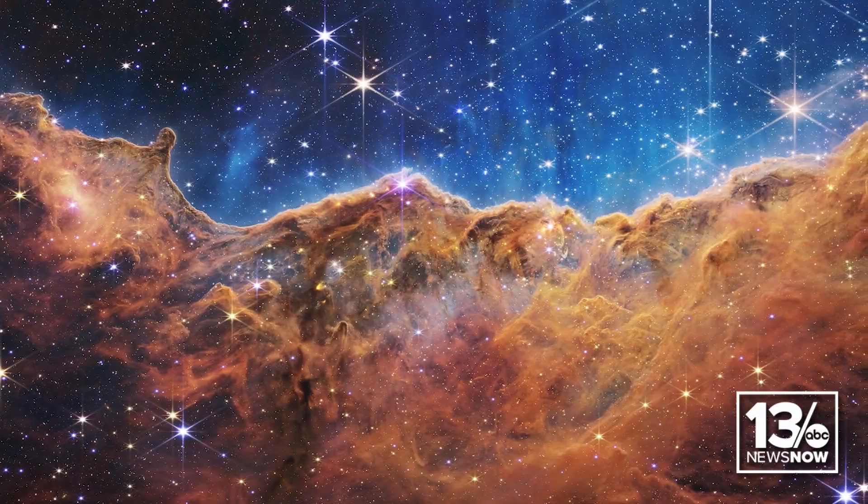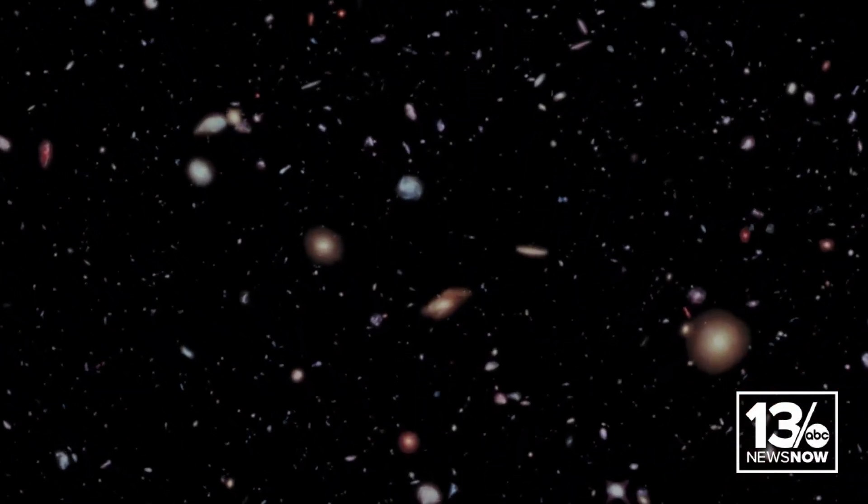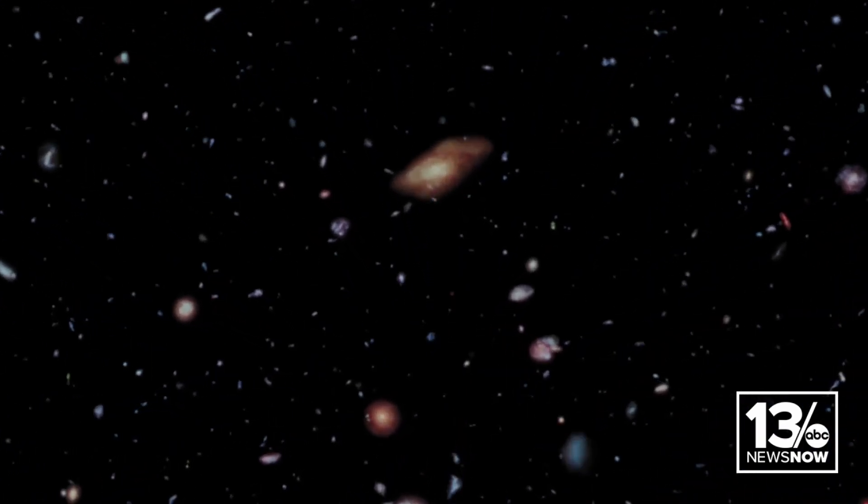What specific aspects of the James Webb telescope photos do you think resonate most with people around the world? The fascinating thing about science images from Webb is you find people who really like images like the one behind me of the cosmic cliffs — star-forming regions in our own galaxy. You find other people who are fascinated by the deepest images where you see thousands of galaxies strewn across the field. Beauty is in the eye of the beholder, but anyone can find something in Webb images that they really like.